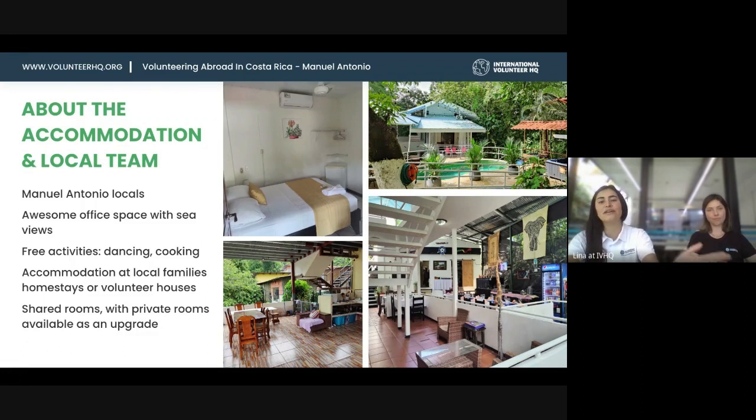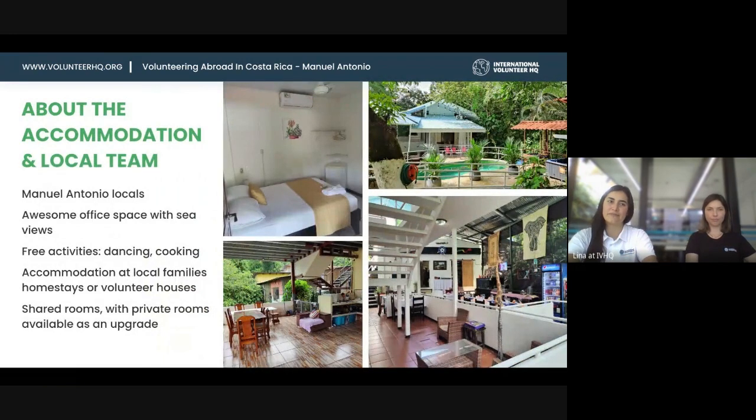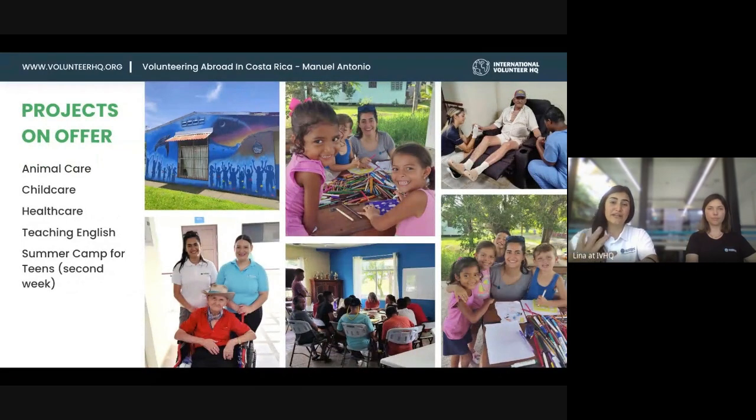Accommodation is at homestays or a volunteer house. We split our volunteers by age: 18 to 27-year-olds go to the volunteer house, and 27 and older go to homestays. We also welcome underage volunteers in this project — 16 and 17-year-olds are placed at homestays on their own as a safety measure. You can expect shared rooms, and private rooms can also be organized as an upgrade. In Manuel Antonio we have animal care, childcare, healthcare, teaching English, and the summer camp.